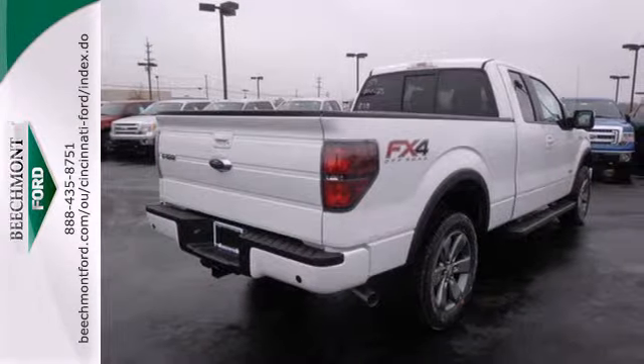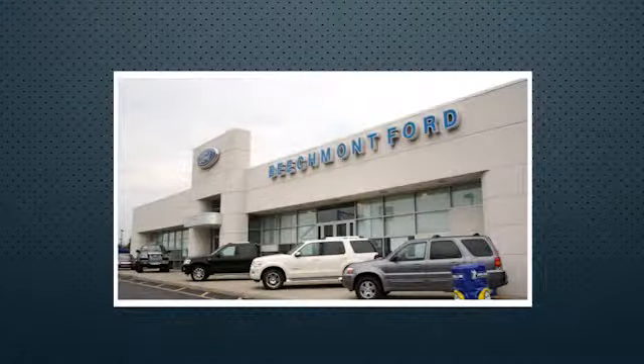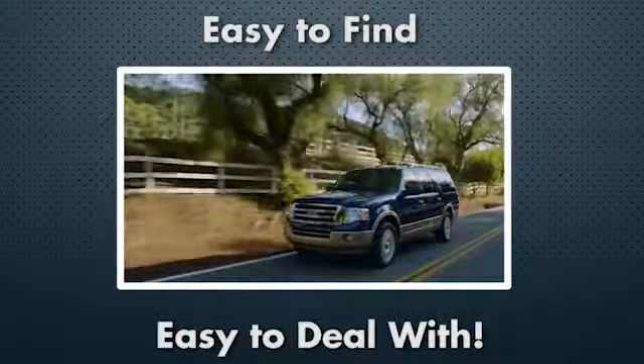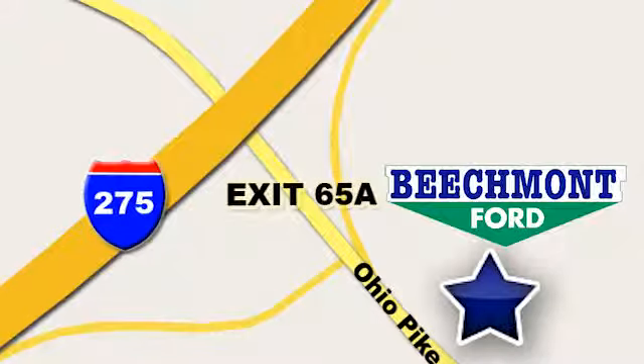This truck is ready to get to work. Take it for a test drive today. Beechmont Ford — we're a friend in the community. Stop in today. We're easy to find, easy to deal with. Off of I-275 at 65A Beechmont Avenue.